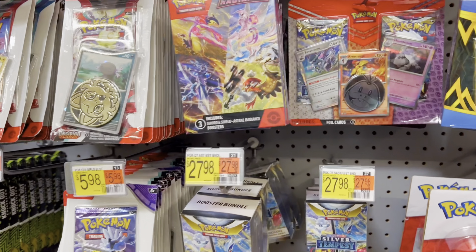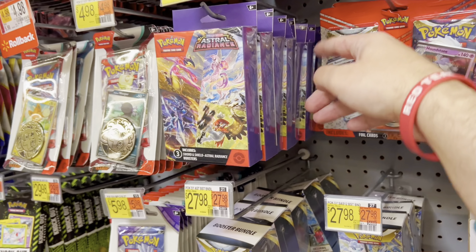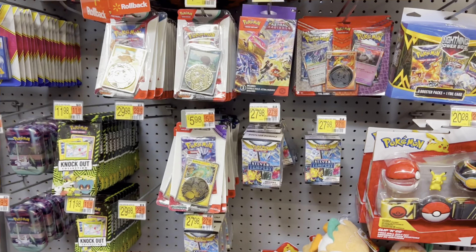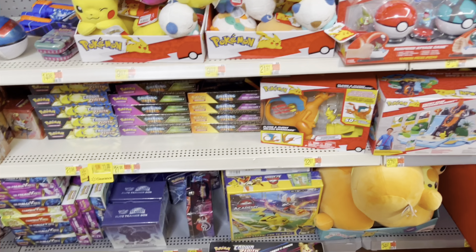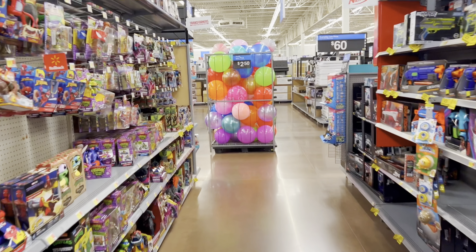Yeah, those are all C23, so nothing super hype in the back here. Lots of hangers still here as well — make sure you check the hangers because some people have been finding Evolving Skies and Fusion Strike ones buried behind the selection. I don't see anything super hype back here, so we might grab another 151 bundle up front. Let's head to the next place.